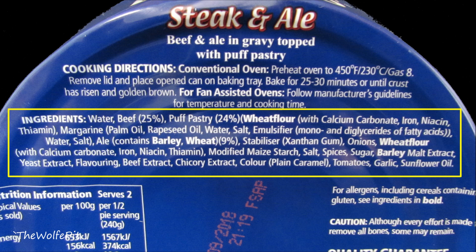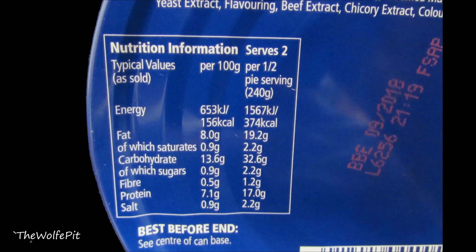But there's quite a few foods that I've tried that said they contain an IPA or Pilsner, etc., which none of them really did. They say this pie is two servings, but realistically it's only one. So for the whole pie, there's 748 calories, 38.4 grams of total fat, 4.4 grams of saturated fat, 65.2 carbohydrates, 4.4 grams of sugars, 34 grams of protein, and 4.4 grams of salt, which equates to 1,705 milligrams of sodium, which is how it's listed here in the U.S.